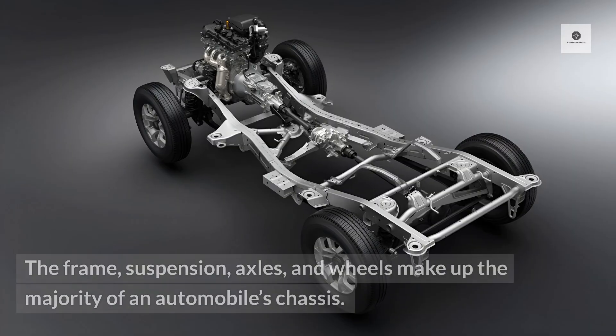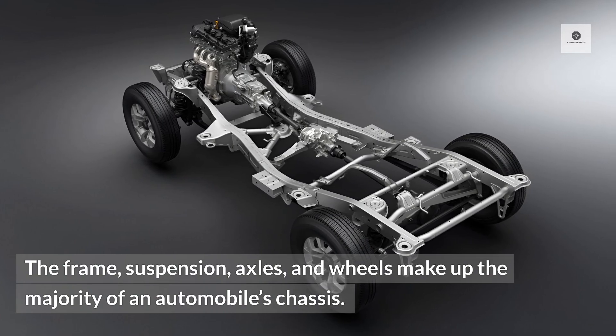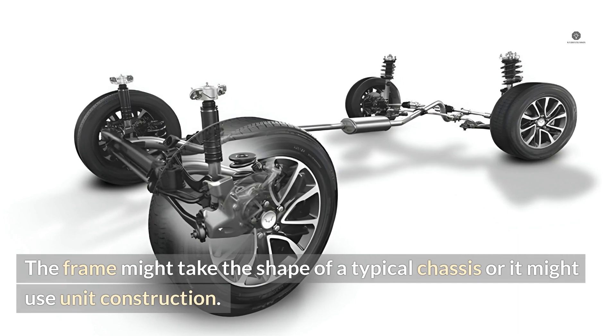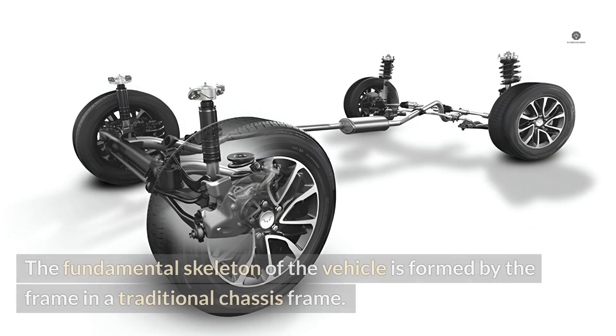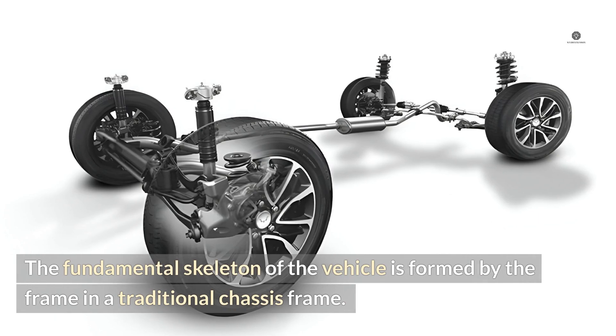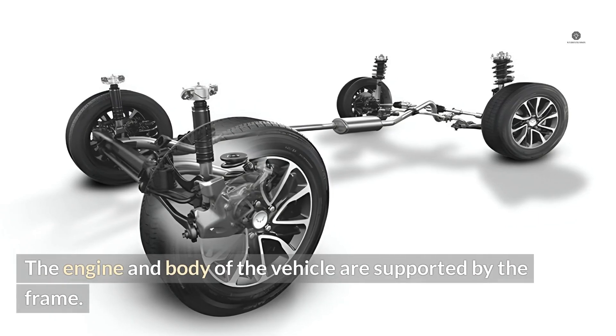6. Chassis. The frame, suspension, axles, and wheels make up the majority of an automobile's chassis. The frame might take the shape of a typical chassis or it might use unit construction. The fundamental skeleton of the vehicle is formed by the frame in a traditional chassis frame, which supports the engine and body of the vehicle.